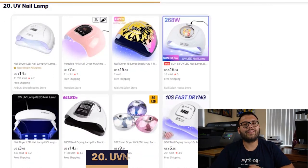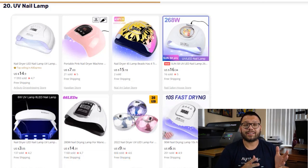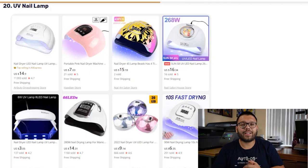Last, in our number 20 spot, we have the UV Nail Lamp. This is a portable lamp that's used to cure different types of nail polishes such as gel and acrylics. You also have different variations that you can offer that have preset timers as well as auto-power options.